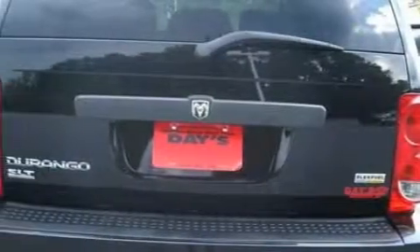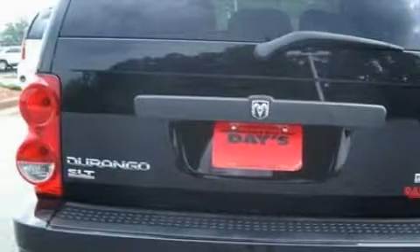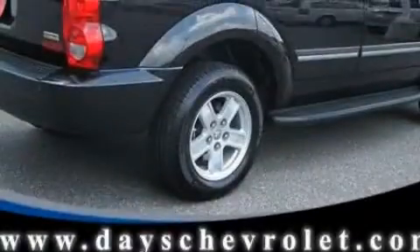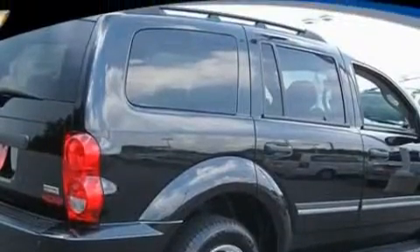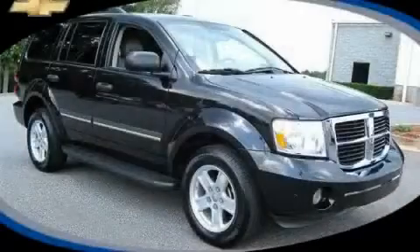Its top features include a power sunroof, a power driver's seat, a leather interior, cruise control, heated side view mirrors, satellite radio, a low tire pressure indicator, traction control and stability control systems, and this vehicle has fewer than 40,000 miles on the odometer.